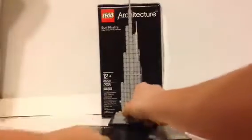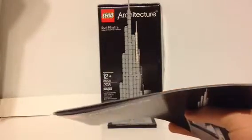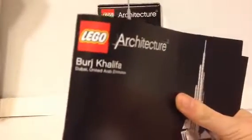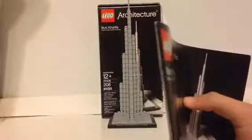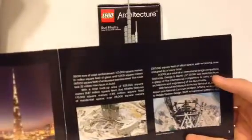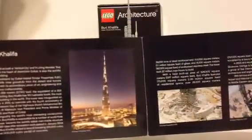First we'll go over the instruction booklet, which is pretty thick — thicker than the Empire State Building and Willis Tower sets. It's bound with staples; it's not quite big enough to be bound like a book, like the $50 and up sets. But this set, along with all architecture sets, comes with little bio information, showing pictures of the Burj Khalifa being built and the finished product, which looks really nice.